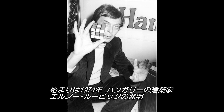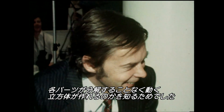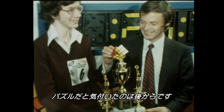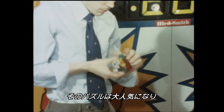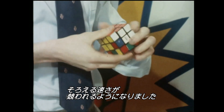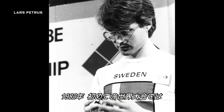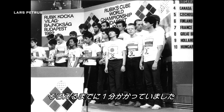The Rubik's Cube was invented by Hungarian architect Erno Rubik in 1974. It actually started out as an experiment. Rubik wanted to know if it was possible to design a cube made of smaller blocks that could move independently without falling apart. It was only later that he realized he'd also created a puzzle. And that puzzle got very popular — it wasn't long before people were competing to see who could solve it fastest. At the first World Rubik's Cube Championships in 1982, competitors took up to a minute to solve the cube.